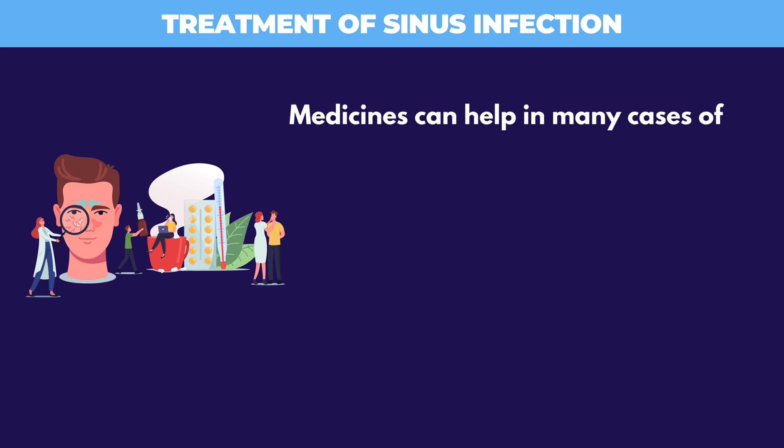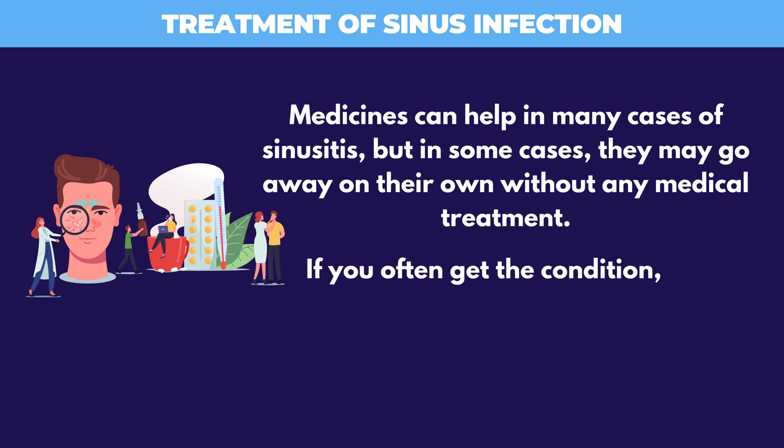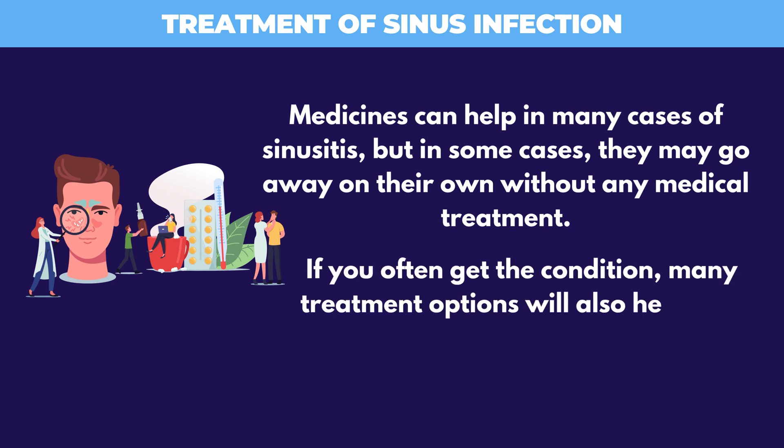Medicines can help in many cases of sinusitis, but in some cases they may go away on their own without any medical treatment. If you often get the condition, many treatment options will also help you prevent it.